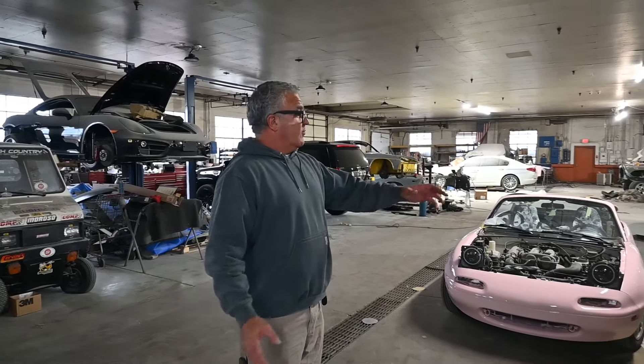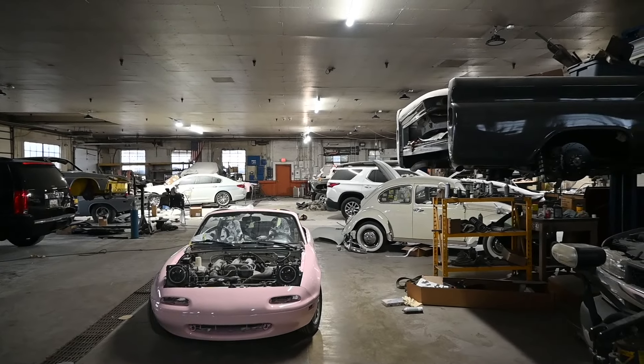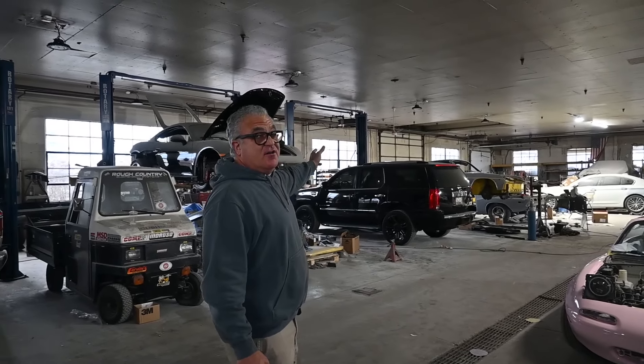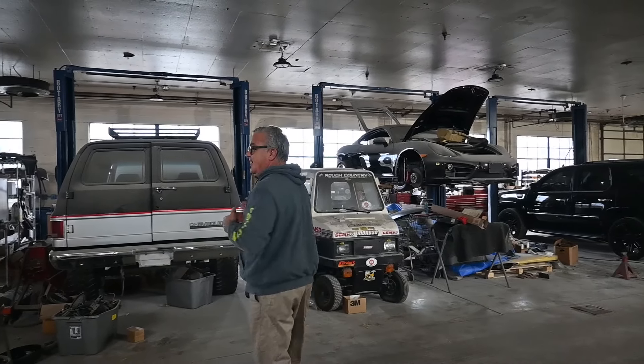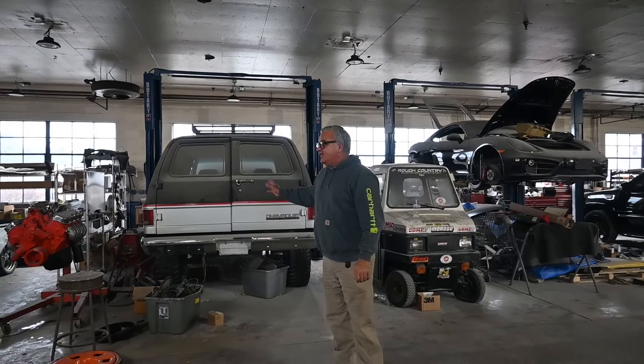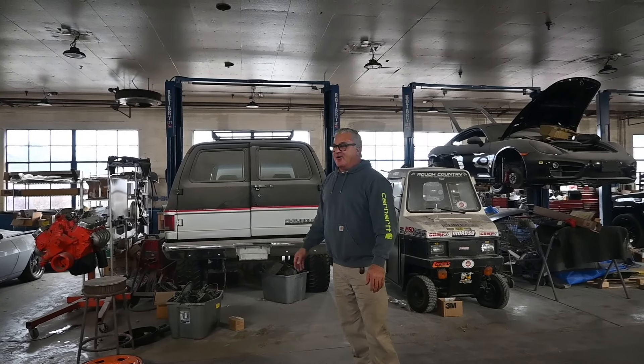If you just look around — this Porsche we had on the show, never finished it. This Suburban, which I love — it's kick-ass. New motor, new trans, supercharged. Really cool. Not ready to go.